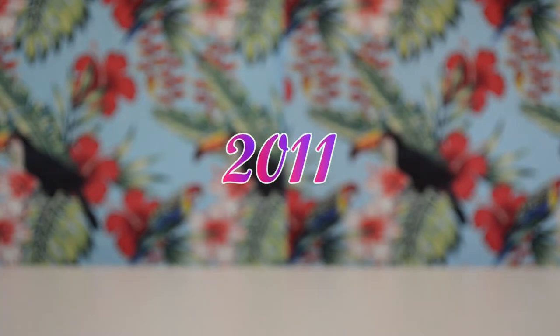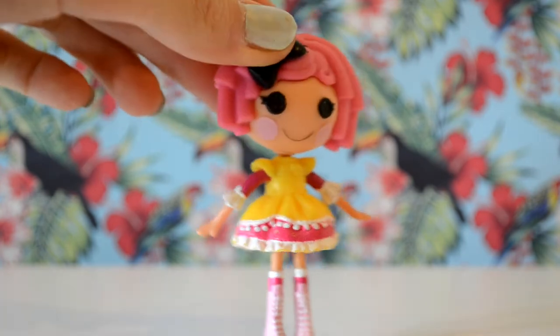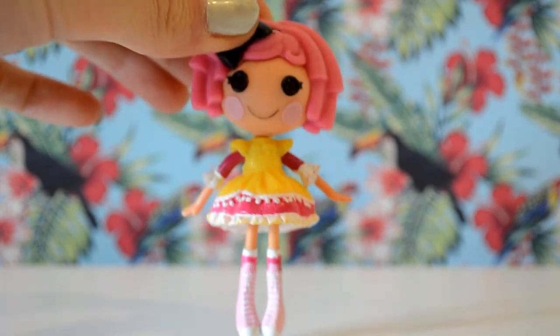To start off this collection, the first Mini Lalaloopsie I ever got was on the 4th of August 2011 for my birthday, and I got it off a girl that I actually used to make a lot of videos with, called IMM. It is indeed Crumb Sugar Cookie, or as I like to call her, Trixie, and she's still in pretty good condition considering how old she is.